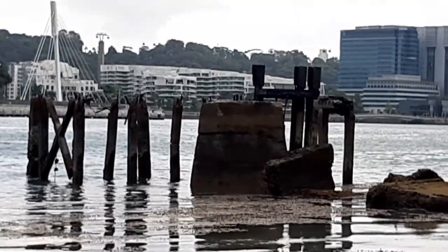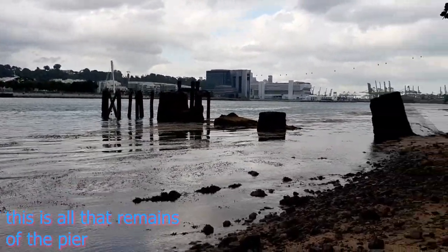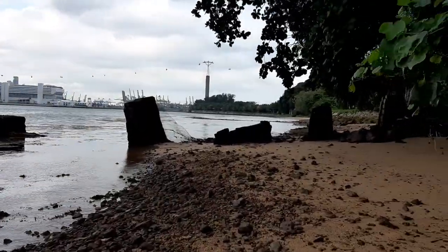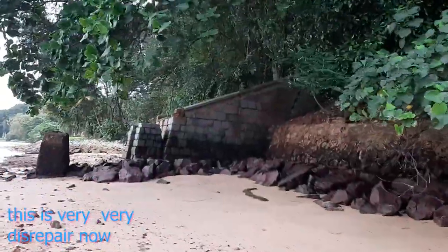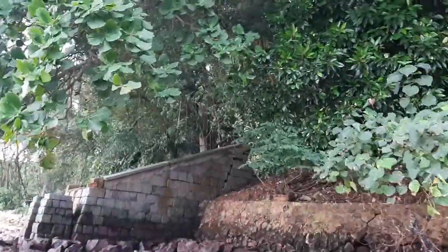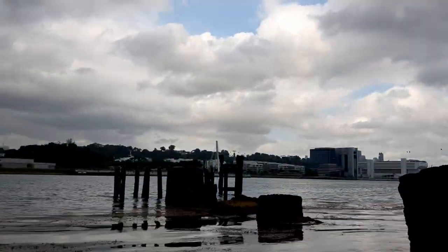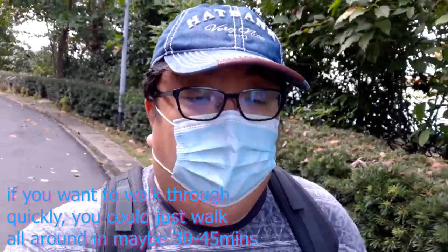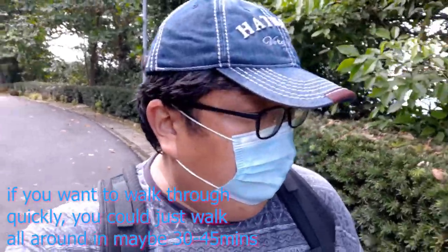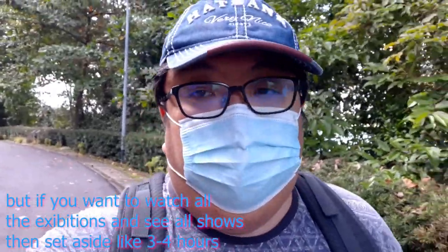Unfortunately, the pier fell into disrepair due to being used less and less. If you followed me on my previous journey where we walked along Tanjung Rimau, you will have seen the state of the pier at low tide. And so this is the end of our adventure here at Fort Siloso — I hope you enjoyed it. As per usual, like, share and subscribe.